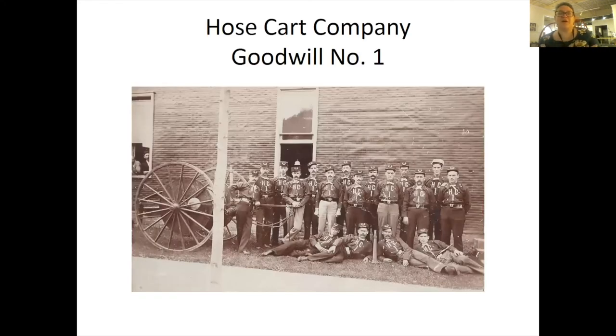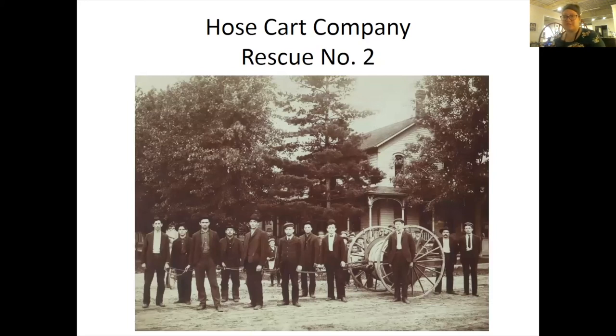Hose cart company Goodwill No. 1 was one of the two hose cart companies in the fire department, and that is their fire uniform. Then we have Rescue Number Two, which is the one behind me. They would use these hose carts — there are actually hoses on them. One would be hooked into the fire hydrant, and then you would race across to the fire with the hose cart, pulling it along and unwinding that hose so that you could spray the water on the fire.